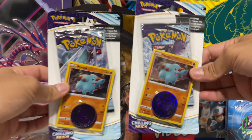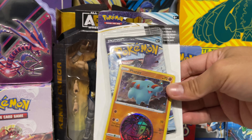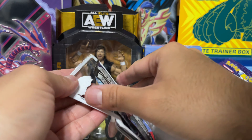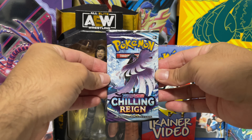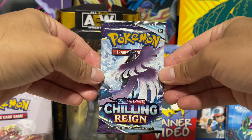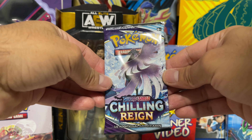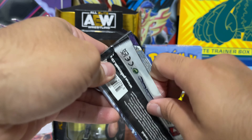What we are going to open today are these two single Chilling Reign booster packs — really excited! These are single booster packs we found just laying there. We've got an Articuno pack here. Let's see if we have any luck — I know we've opened these before and didn't do too well, but let's see if our luck can change.